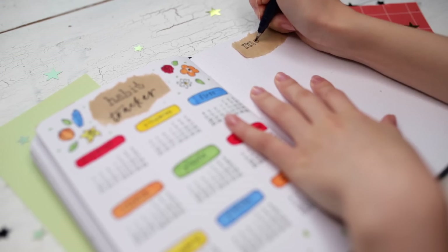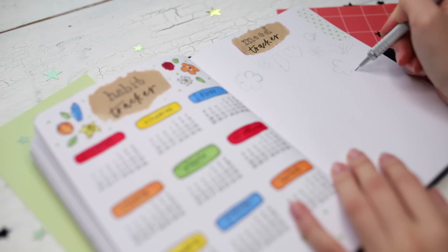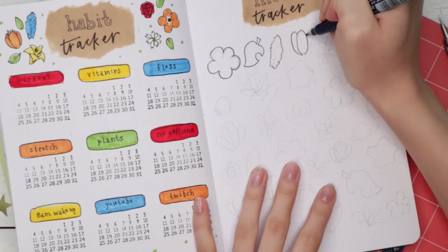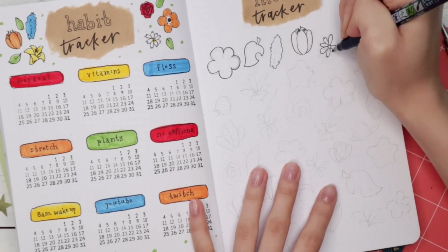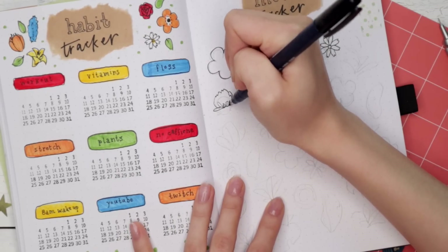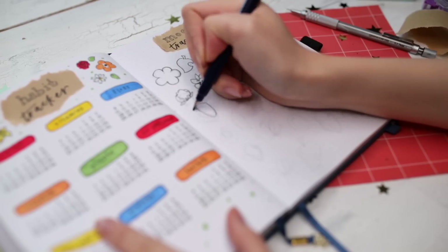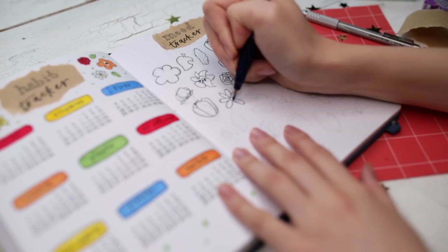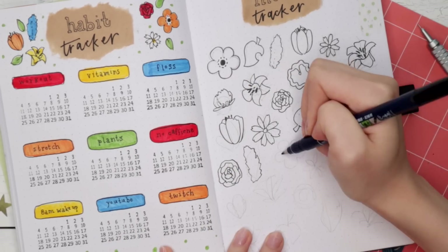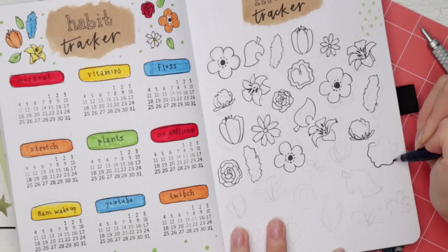For the mood tracker, I drew 31 different flowers without coloring them in, and what I'm going to do is color them in according to my mood. This is a fun one that lets you draw all the different flowers to your heart's desire — it kind of acts as flower drawing practice, since you're essentially drawing 31 flowers on one page. Just as a little tip: if you're going to do this spread, make sure you sketch out the spacing beforehand so you know you have enough space for all the flowers. Maybe just indicate with a circle so you can calculate the spacing correctly.